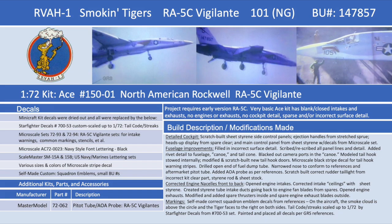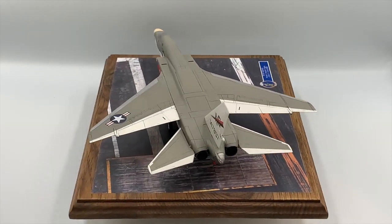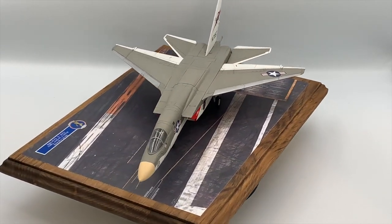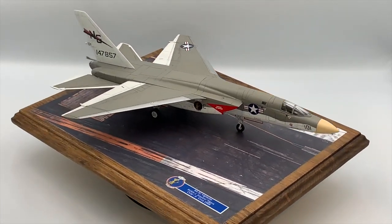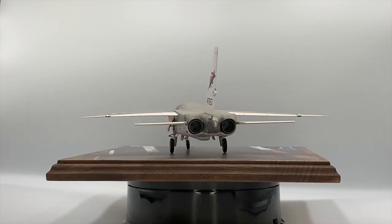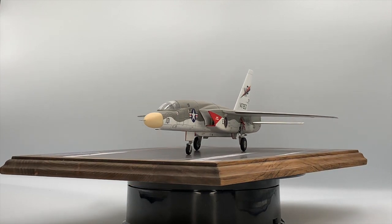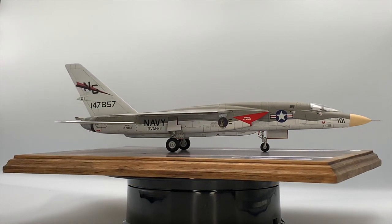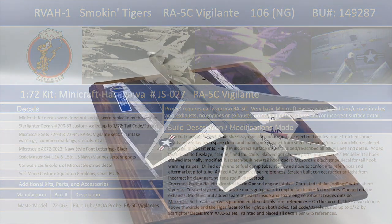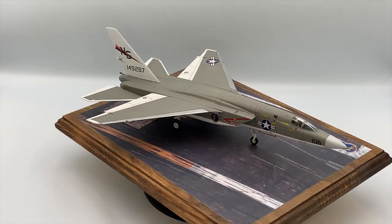The North American RA-5C Vigilante — RA standing for Reconnaissance Attack — was equipped with a long canoe-shaped fairing under the fuselage housing a multi-sensor reconnaissance pack, including side-looking airborne radar, an infrared line scanner, and various camera packs. Vigilantes carried out reconnaissance missions both over potential targets prior to bombing missions to assist in planning, as well as the extremely hazardous medium-level post-strike BDA, or Bomb Damage Assessment, reconnaissance missions. This latter mission exposed Vigilantes to relentless anti-aircraft fire, as the Viet Cong came to anticipate its arrival sometime after the bombing or attack missions.